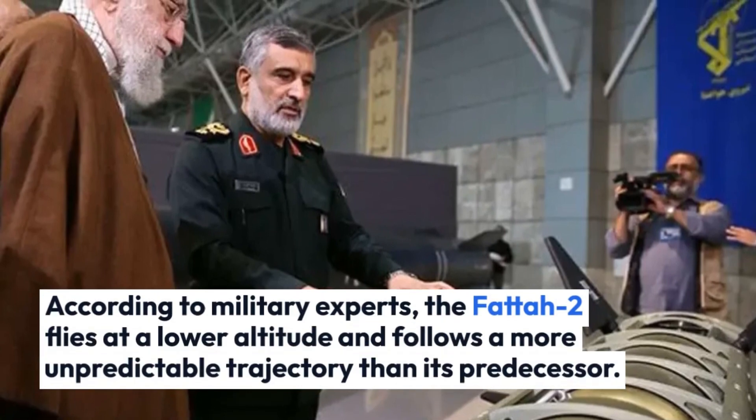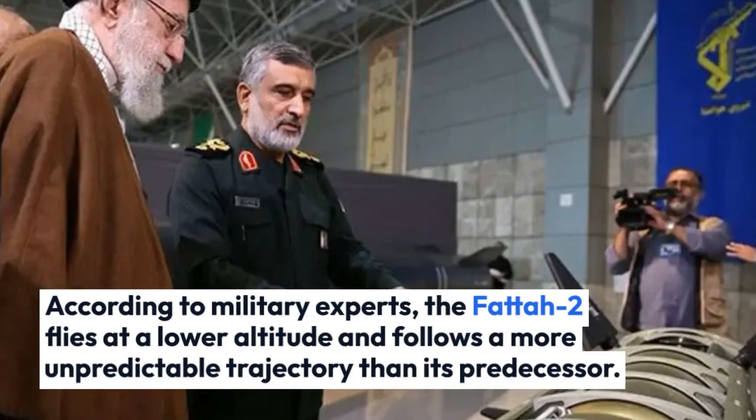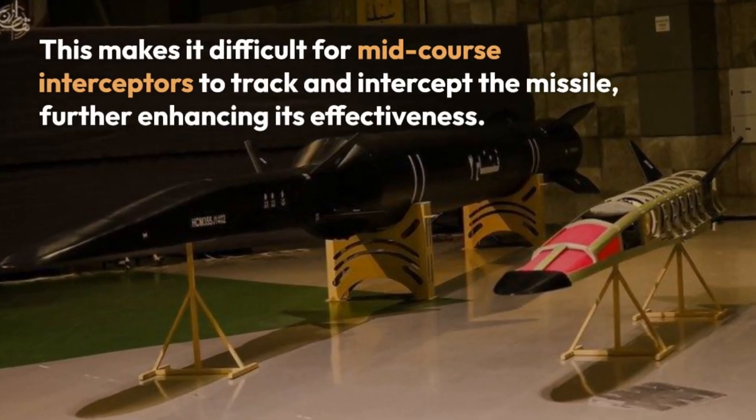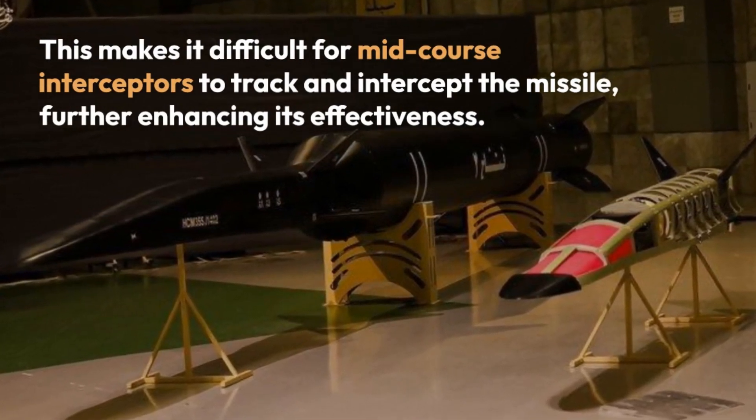According to military experts, the FATA-2 flies at a lower altitude and follows a more unpredictable trajectory than its predecessor. This makes it difficult for mid-course interceptors to track and intercept the missile, further enhancing its effectiveness.